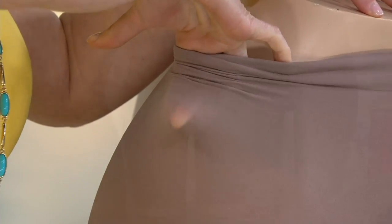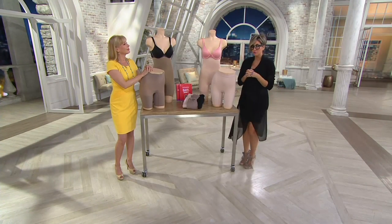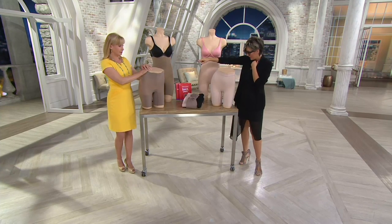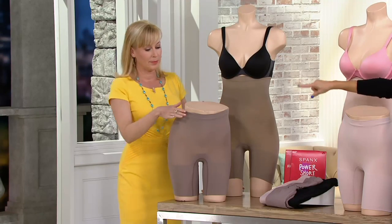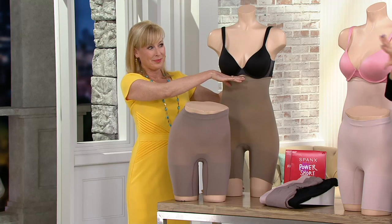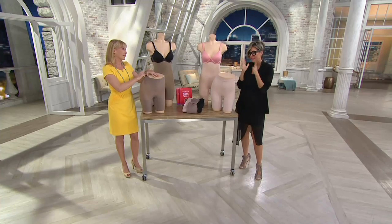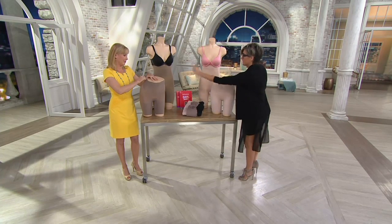Spanx has overhauled and renovated and upgraded their original bestseller boy short, which is a set of two in this case. You're going to get the higher power and the higher power high-waisted, so you get the two. Hits you at the waist and then higher than the waist to cover the belly. The Easy Pay on your screen expires at midnight, and the colors are sick — that's the best one.